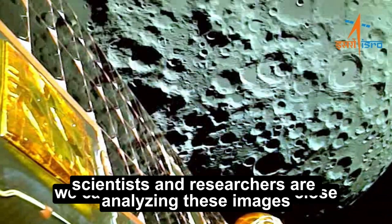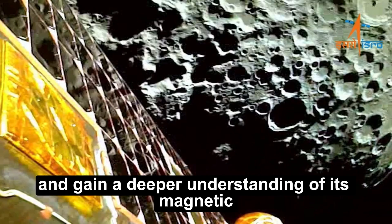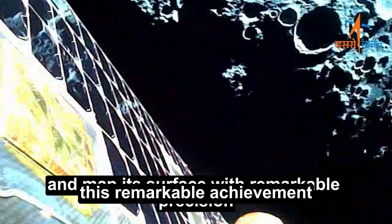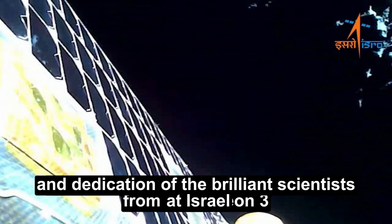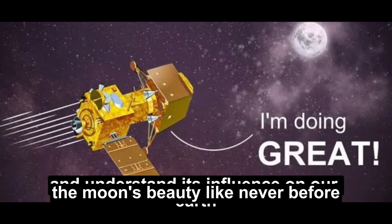Scientists and researchers are analyzing these images to study the geological history of the moon and gain a deeper understanding of its magnetic field and origin. This remarkable achievement is a testament to the hard work and dedication of the brilliant scientists at ISRO, whose relentless efforts have allowed us to witness the moon's beauty like never before.